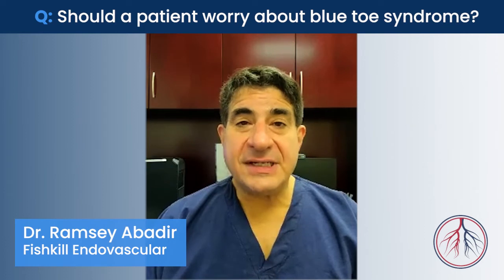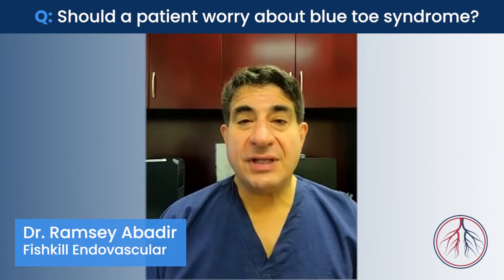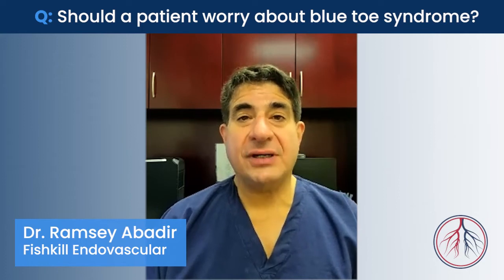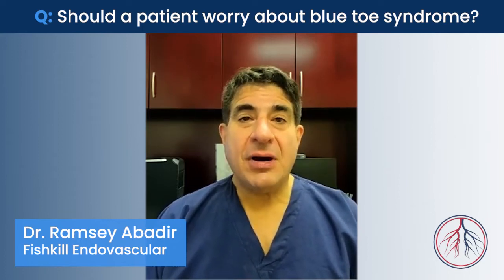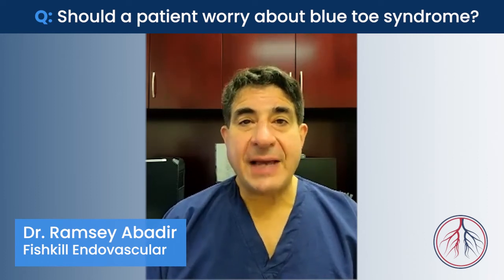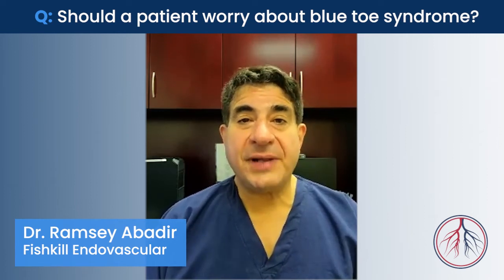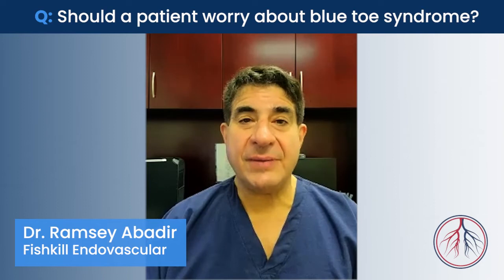Now, a variety of diseases can cause this, such as diseases where the arteries abnormally narrow — what we call vasospasm. But something that's more worrisome is when you have a condition called atherosclerosis, where plaque builds up in your arteries, and essentially little particles from the plaque break off, flow downstream, and block up those small arteries in your toes.